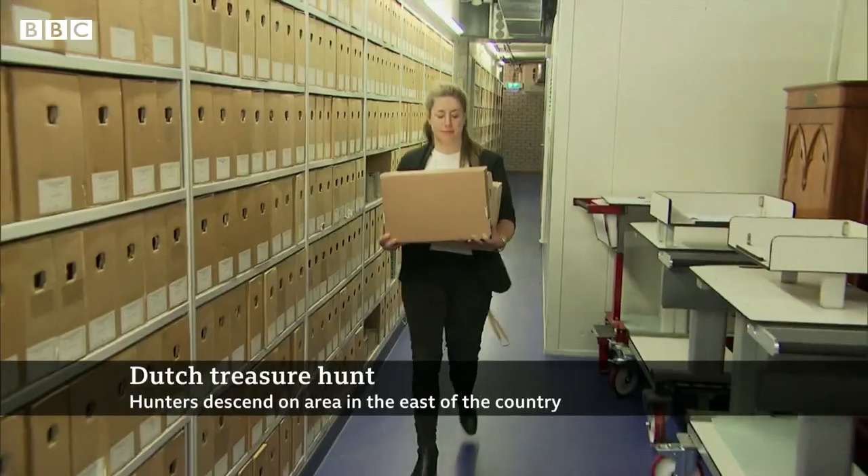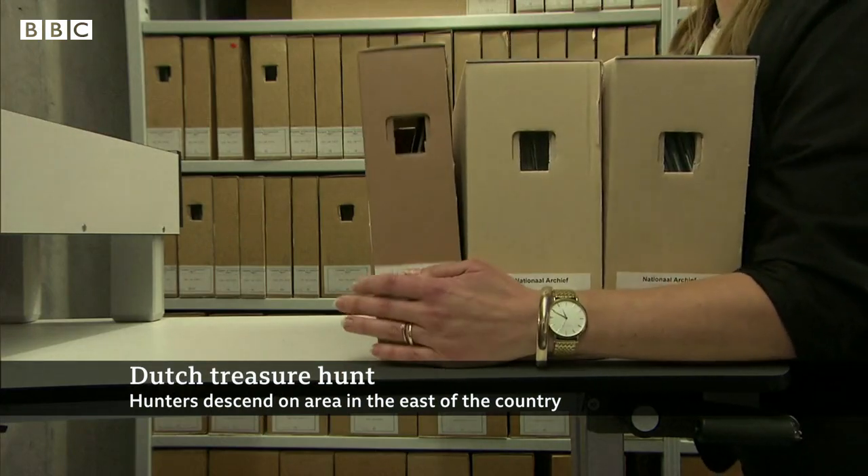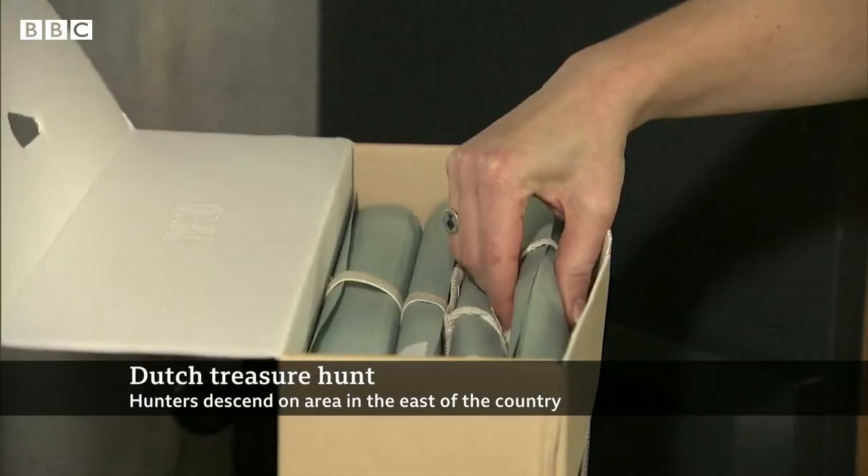Correspondent Anna Holligan says treasure hunters have descended on a small town looking for metal ammunition boxes. Nothing quite sparks the imagination like a real-life treasure map. This is what has been released by the National Archives, and it's alleged to show the exact spot where a Nazi soldier buried loot taken during the Second World War, during the Nazi occupation of the Netherlands.